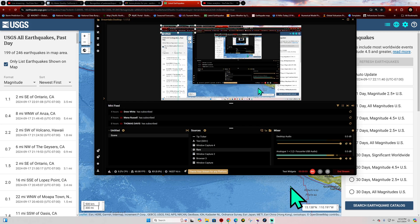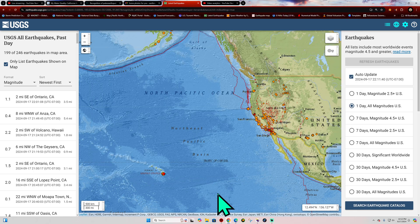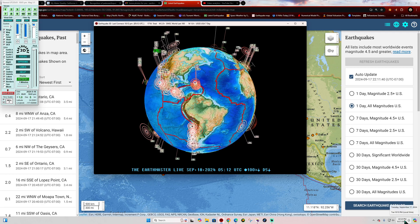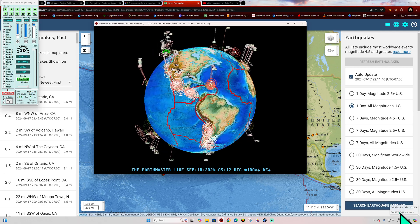All right, how's it going out there, folks? Welcome back here to a Tuesday night. Tuesday night is upon us, almost halfway through the work week. Latest activity here on the Earthquake 3D Globe at 10:13 p.m. California time, Tuesday night.